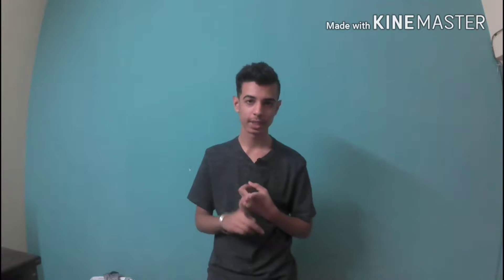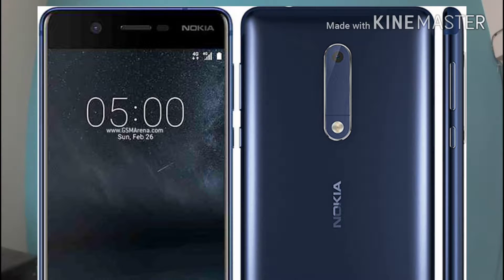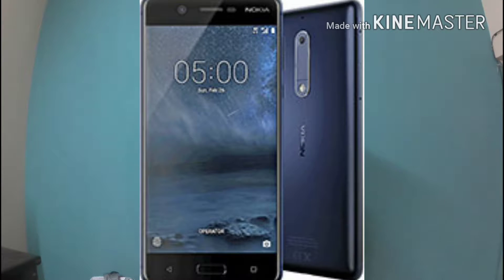In this video I will be talking about the Nokia phones — the Nokia 3, Nokia 5, and Nokia 6 — which were just recently launched by Nokia HMD Global. The registration for these smartphones will be starting from 14th July, which is next month.